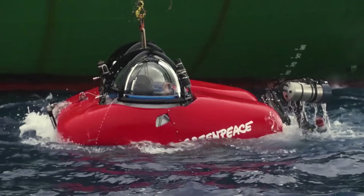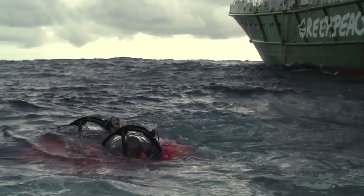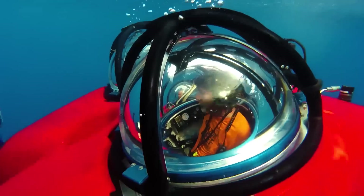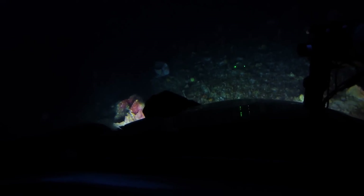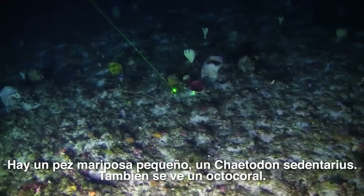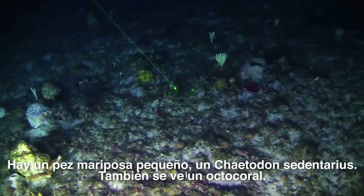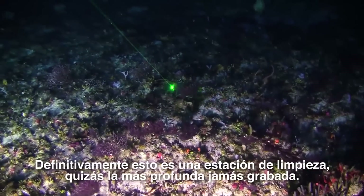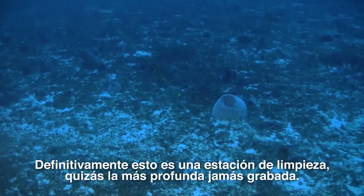Deep Worker, Deep Worker, top side. There is a butterfly fish — a small one, Chaetodon sedentarius — and there is also this tiny octocoral. It's definitely a cleaning station, maybe the deepest one I've ever recorded.